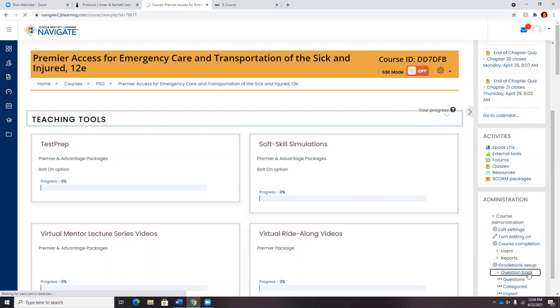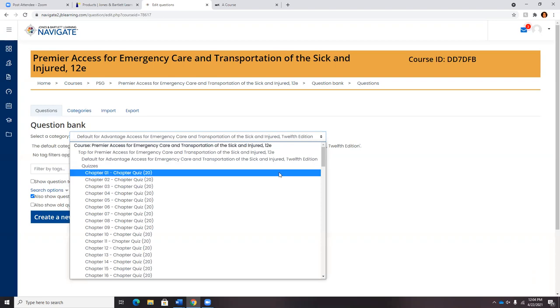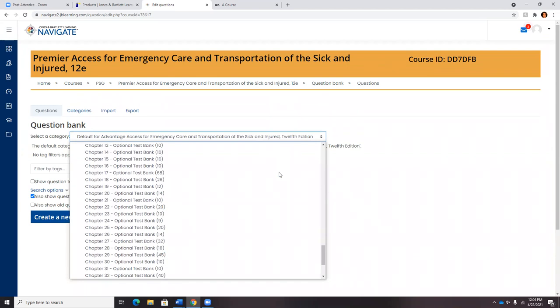If I click on the question bank, I want to highlight that our 12th Edition test bank has been thoroughly reviewed and updated, and there are 300 new questions in the test bank. We've got our quiz questions, our practice activity questions, and additional test bank questions for you to build out custom assessments to meet the unique needs of your students.